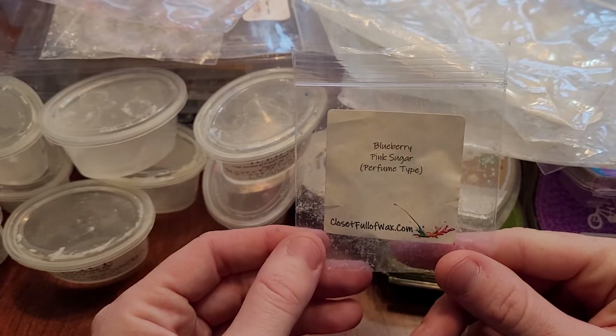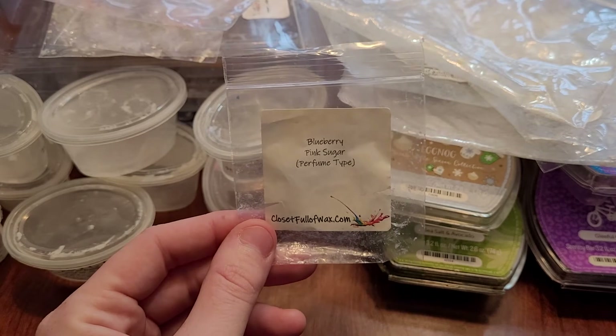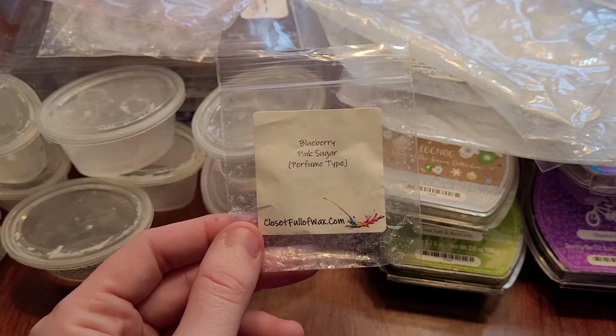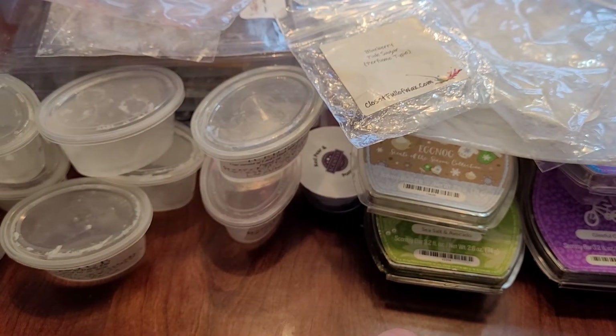This is blueberry and pink sugar from Closet Full of Wax. I love this one — I'm not a big blueberry fan but her blueberry is very nice, and the pink sugar is very nice too. It only lasted about 10 to 12 hours for me, but I would repurchase this one. It's a custom so I'd have to make another custom.